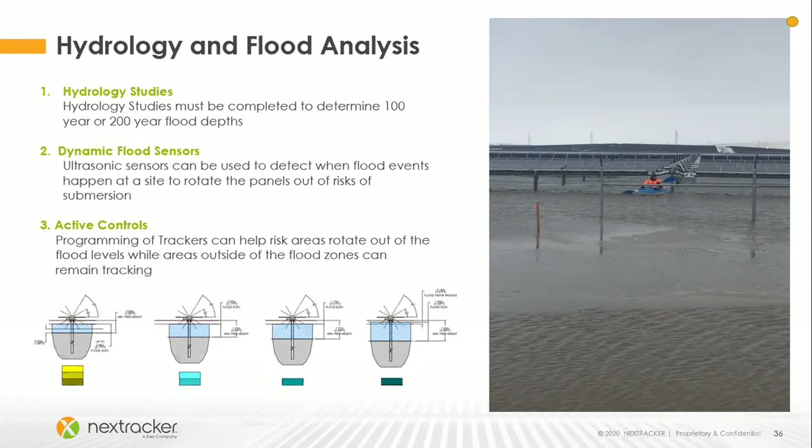Moving on to flooding — we use dynamic flood sensors that protect panels from submerging, but we can also stow just a portion of the site. We're seeing more sites spread out over large areas where topography changes are huge — some areas may be susceptible to flooding while others aren't on the same site. Using dynamic flood sensors, we're able to stow only the portions of the site we're worried about during flood events, while the remainder of the site can continue to track and optimize power output.